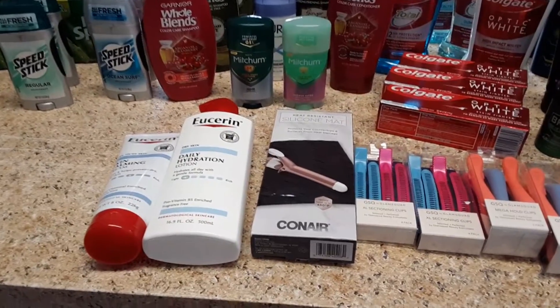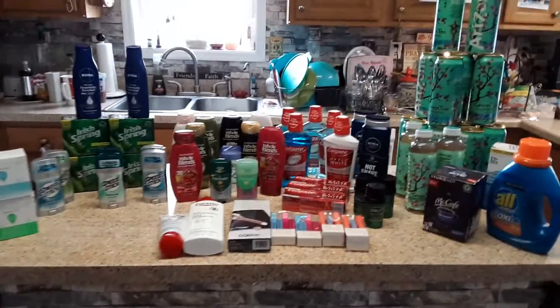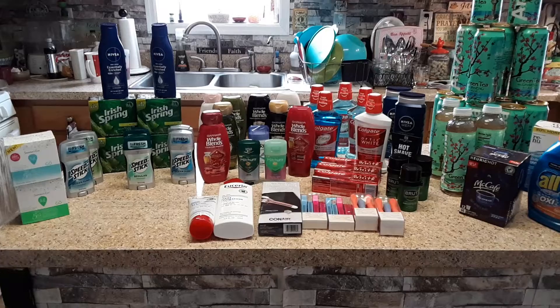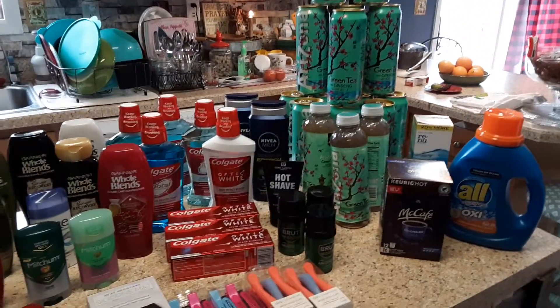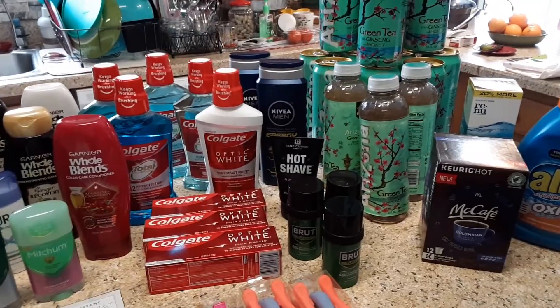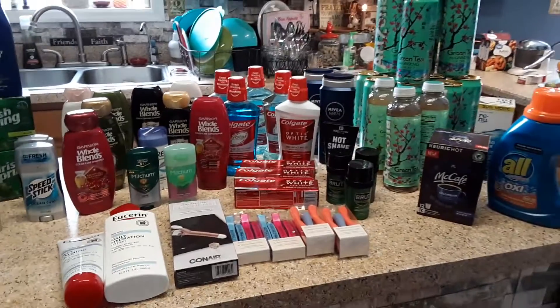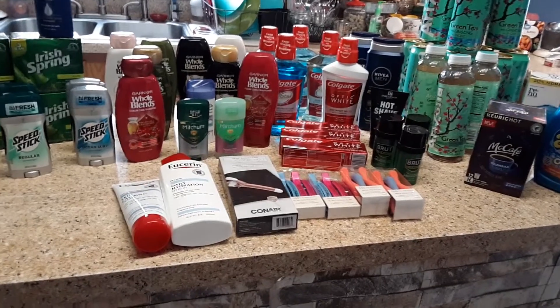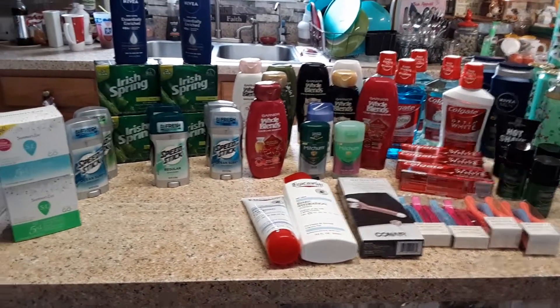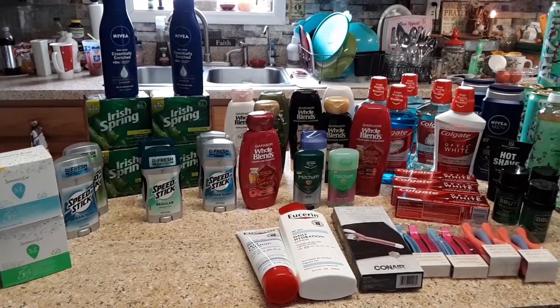Okay, for the week: if I did not coupon, everything on that counter should have cost $290.37. If you did not use one coupon — and you know, sometimes you just run into the store, grab your thing, and you don't have a coupon — I spent $14.33 out of pocket this week for 65 items, making them 22 cents each.